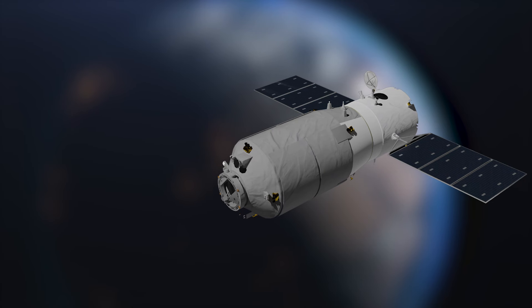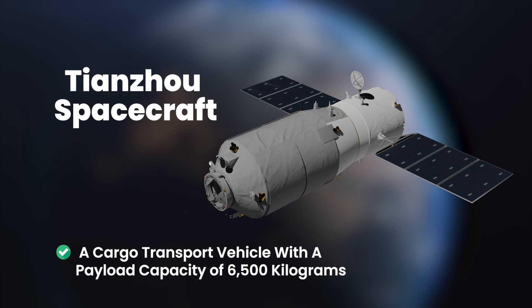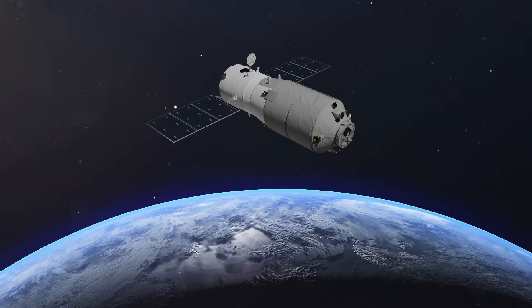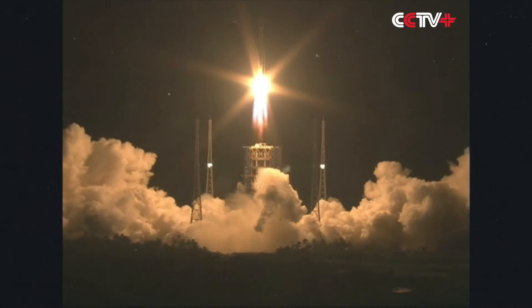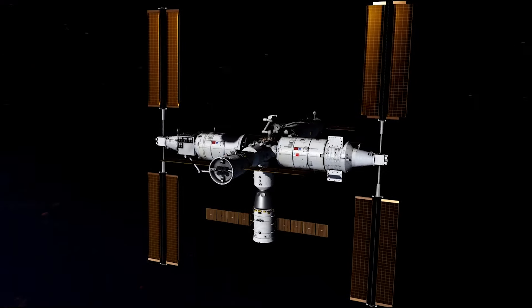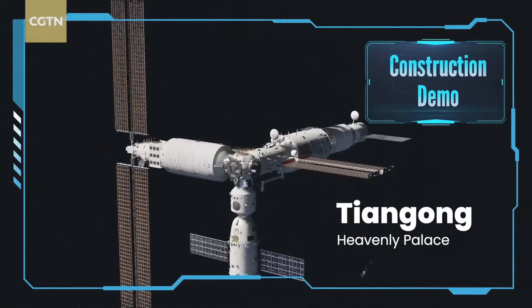During this time, China also developed the Tianzhou spacecraft, a cargo transport vehicle with a payload capacity of 6,500 kilograms. It was designed to be launched using the Long March 7 rocket, a modern replacement for the Long March 2F, first launched in 2016. Phase 3 of China's space plan brings us to the present, with the focus on the development and assembly of their own space station, Tiangong, meaning Heavenly Palace.